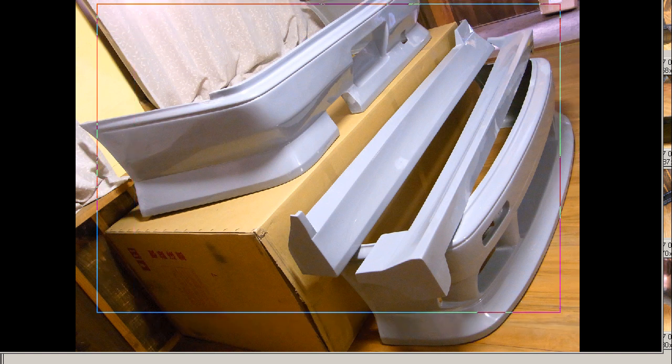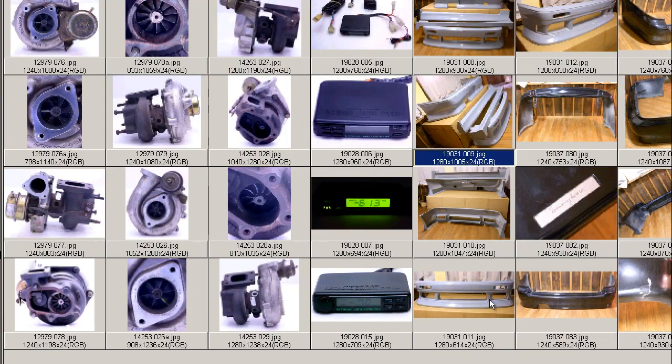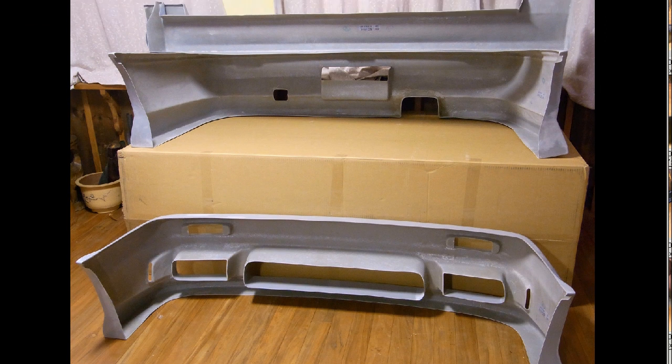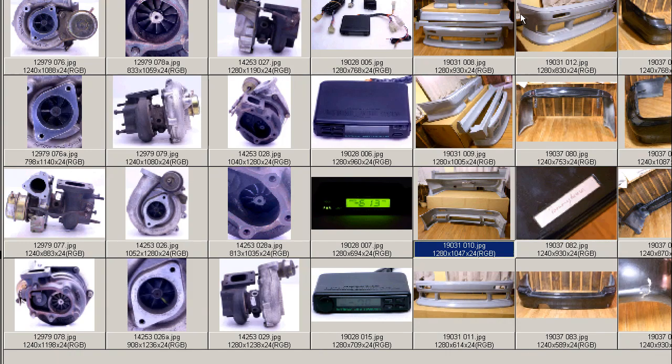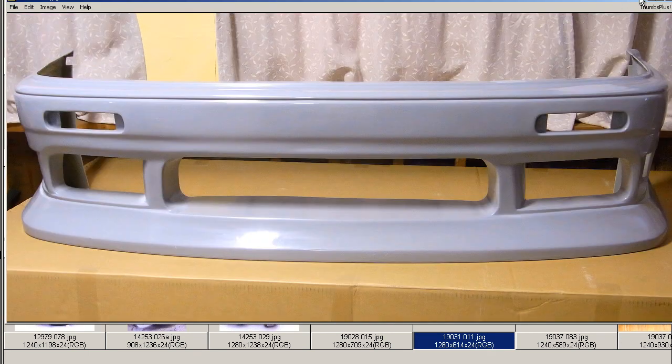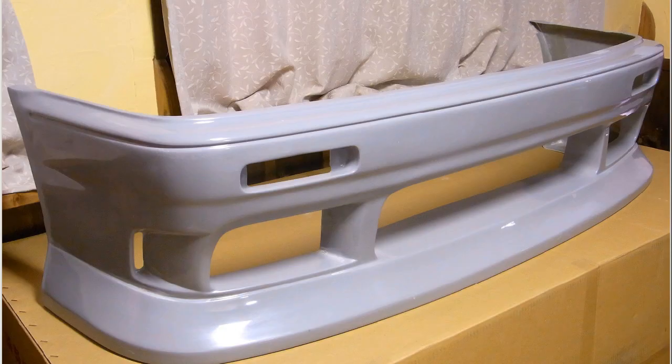For the C-33 Nissan Laurel — the back of the units there, as you can see, just in perfect condition, straight out of the box. This is the original factory box, and the bumper there just ready for painting and fitting.